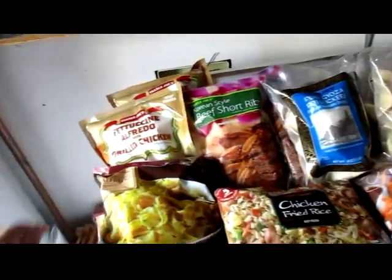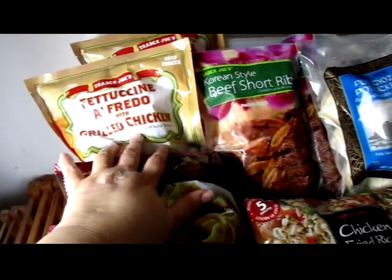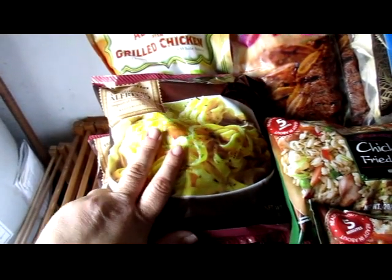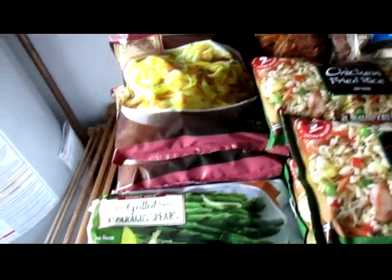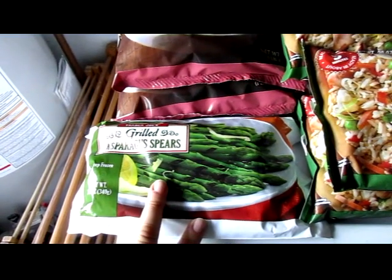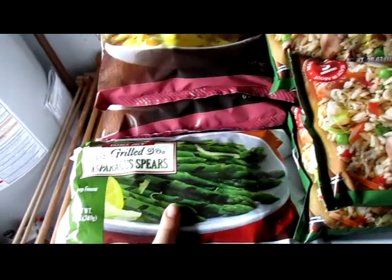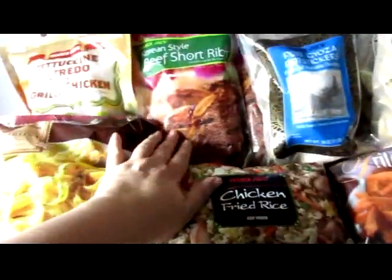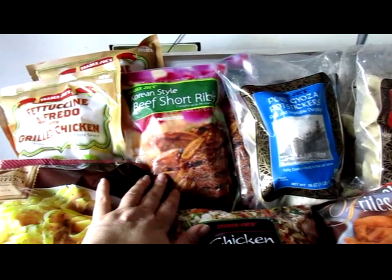Got a couple packages of fettuccine alfredo with grilled chicken, a couple packages of fettuccine alfredo without grilled chicken, a package of grilled asparagus purers — I have not seen this here before, so I wanted to try those. Four packs of the chicken fried rice, two packages of the Korean style beef short ribs.